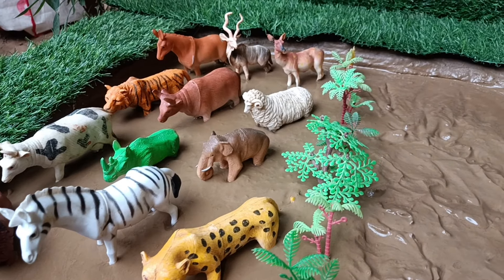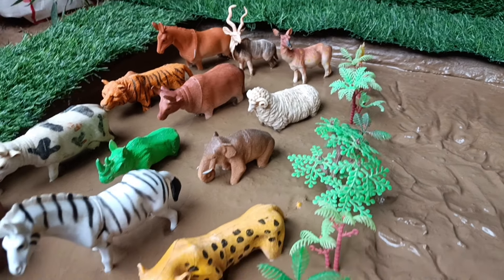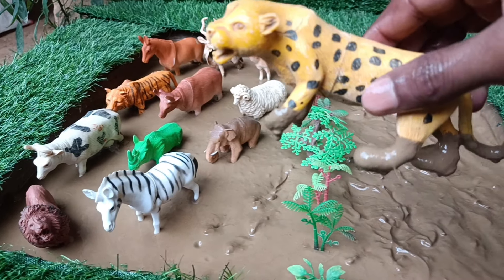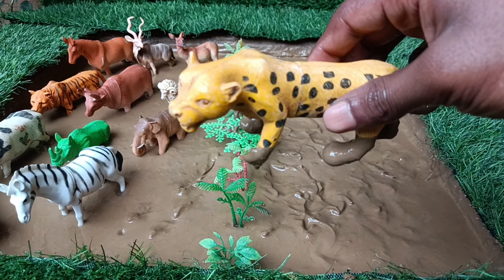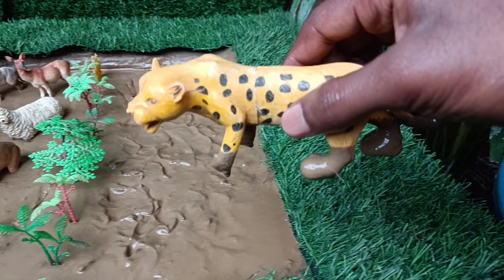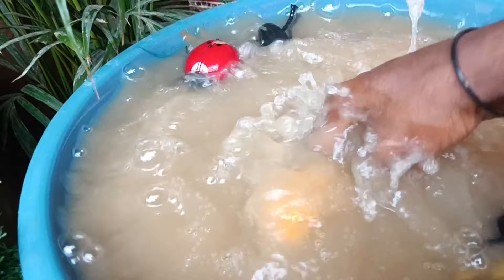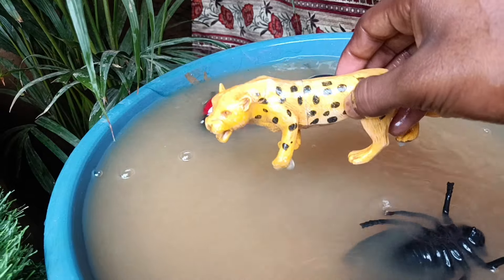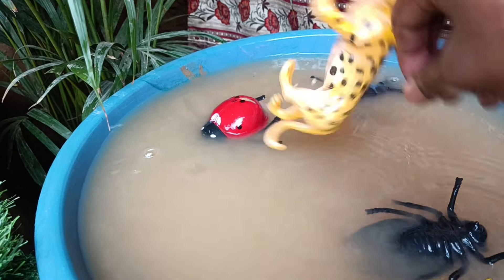Now friends, you have many wild and farm animals to clean by taking them out of this mud. The first wild animal you have is the leopard. We clean them by taking them out of the mud. Leopards are not just skilled hunters on the ground. They are also masters of climbing in the trees.